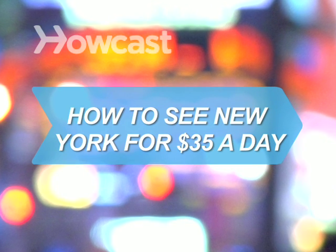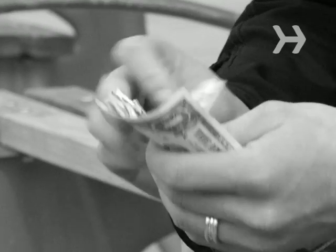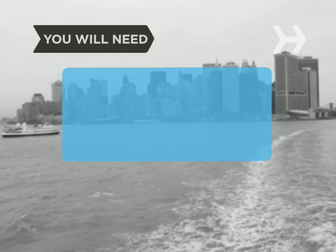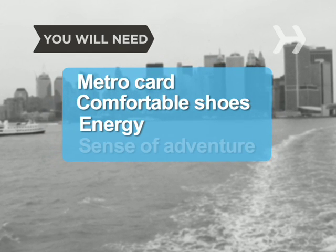How to See New York for $35 a Day. Having a fantastic day in New York City doesn't have to break the bank if you know some insider secrets. You will need a Metro card, comfortable walking shoes, energy, and a sense of adventure.